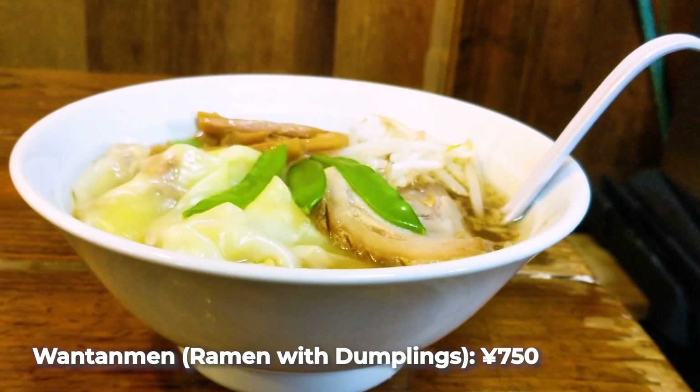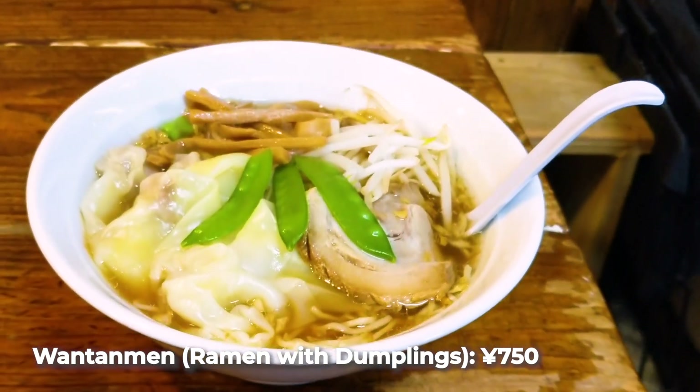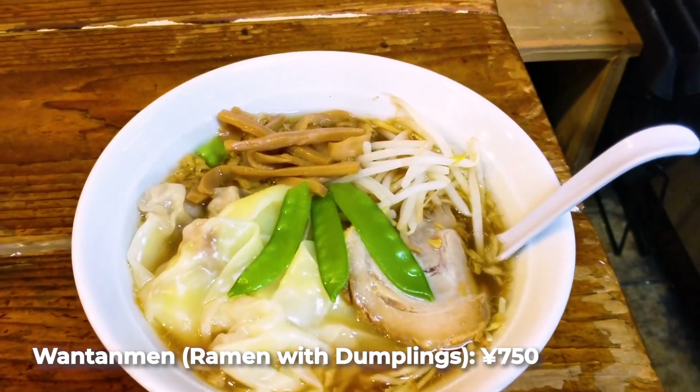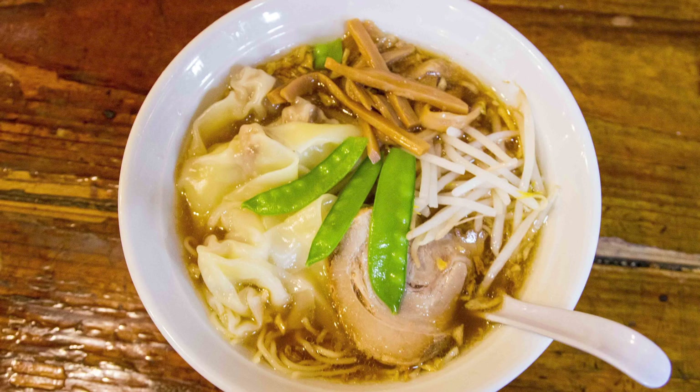Their signature ramen dishes are powered by soy sauce — a relatively light soy sauce seasoning, kind of leaning towards a classic Tokyo style ramen. But one of the unique features is that they have little pieces of burnt onion in the broth, which provide intense bursts of sweetness when you bite into them.